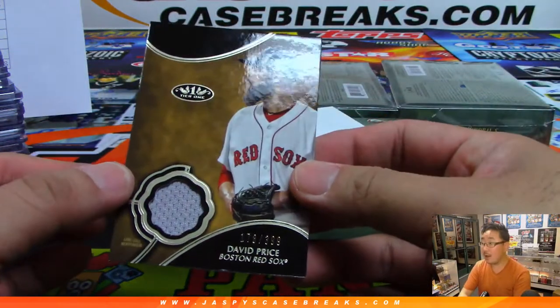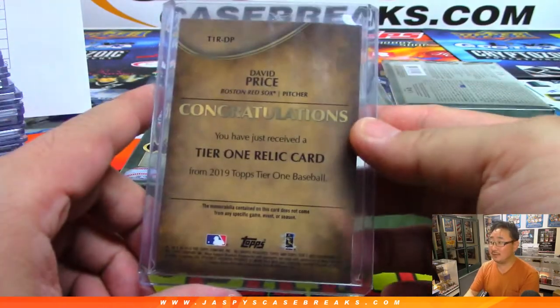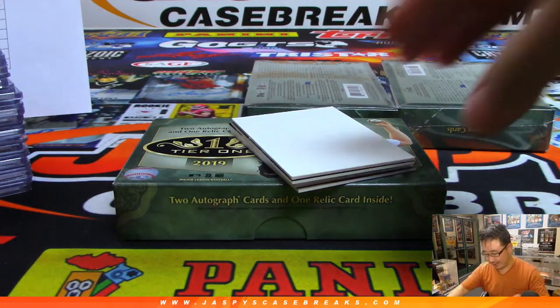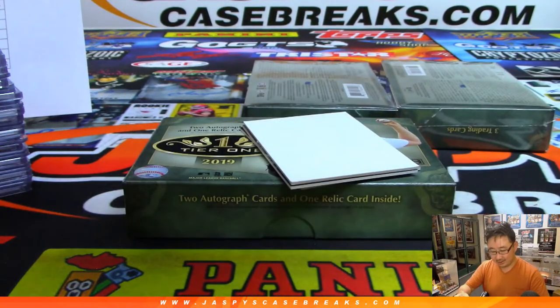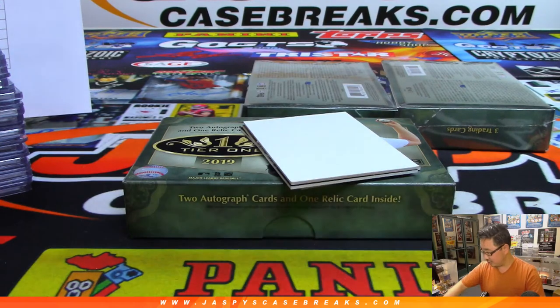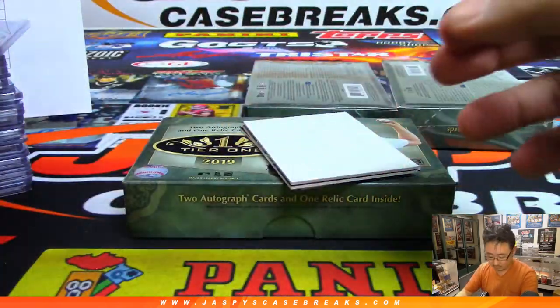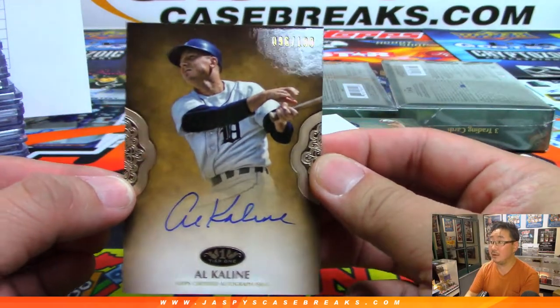We got David Price out of 399, jersey for Boombox. You were asking for autos, Rory — now you're getting picky about what autos you want. Travis Shaw will bounce back. All Rory wants are MVPs or home run kings. That's Justin Verlander to 399 — Nancy and the Astros. There's Mr. Tiger, Al Kaline for Chris Parent out of 100.